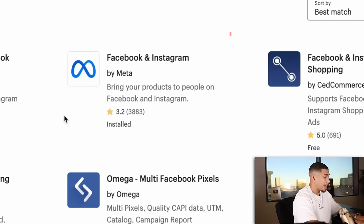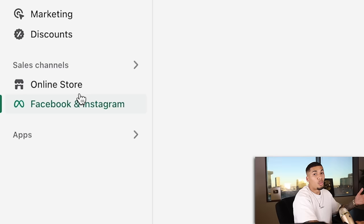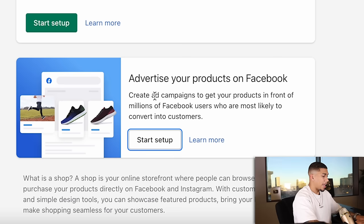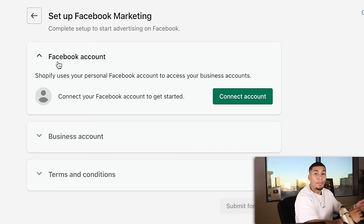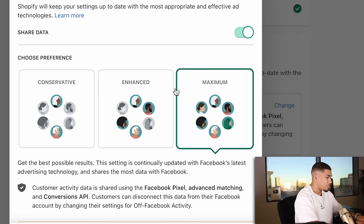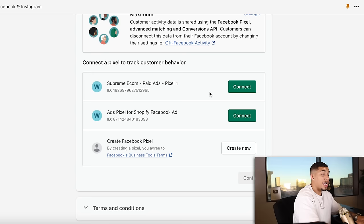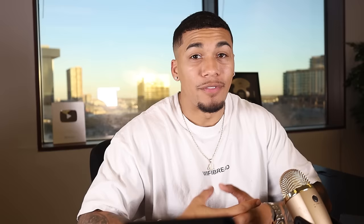First, go to Shopify, go to Apps, and type in Facebook. Download the app called Facebook and Instagram by Meta. Once you have that downloaded, you should see it in your sales channel — click on it and where it says 'Advertise your products on Facebook,' click Start Setup. This is where you connect your Facebook account and Business Manager. Click Connect Account — that's your personal Facebook account — then click on your business account, which is your Business Manager. For data sharing, set it to Maximum. Then connect your pixel, click Connect, agree to terms and conditions, and submit for review. Facebook has changed how you connect your pixel from last year, so make sure to rewatch that section.